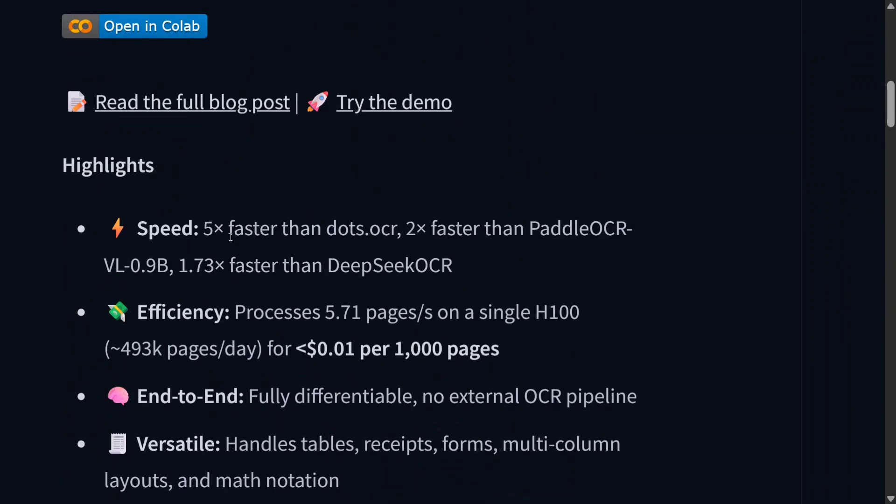As you can see here, it is 5x faster than DOTS OCR, 2 times faster than Paddle OCR, and about 2 times faster than DeepSeek OCR as well. Look at the efficiency — about 6 pages per second in a twin pipeline, and quite versatile in nature.